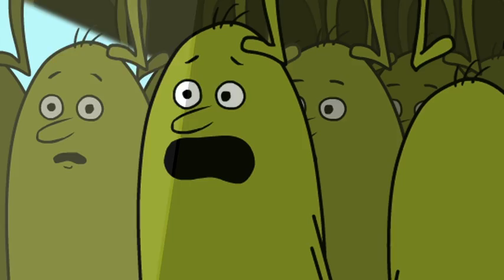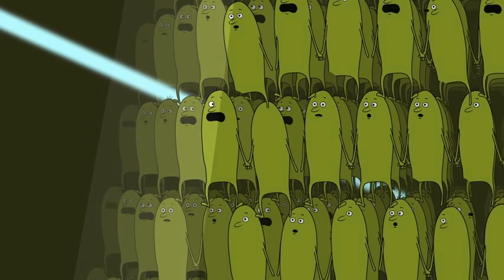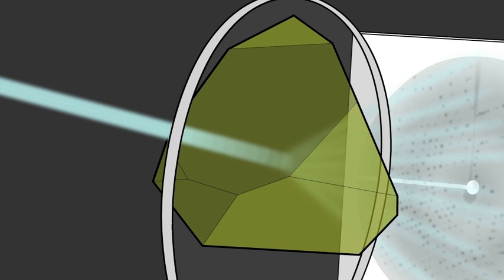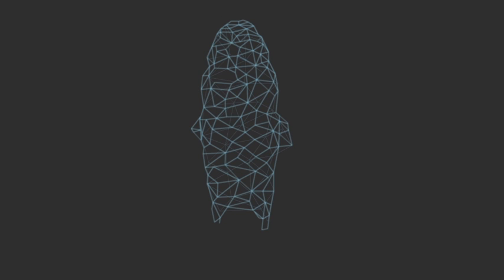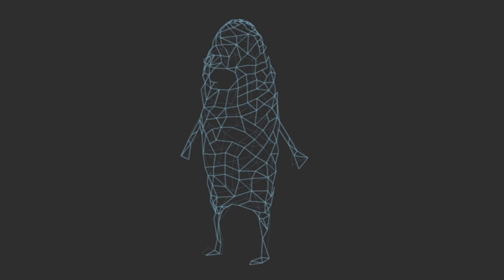Unfortunately, the crystals are damaged by the bombardment. But if the spots on the screen are clear enough, then using the mathematical method of Fourier transformation — I'm sure you've heard of it — the 2D images taken at different rotations can be converted into a 3D model, showing the density of electrons.